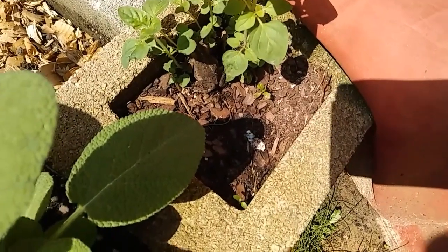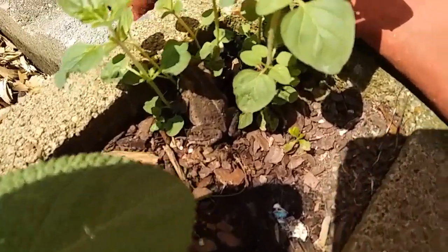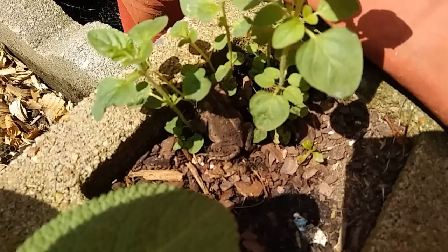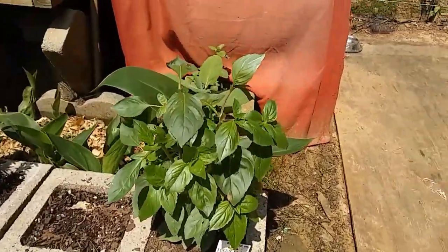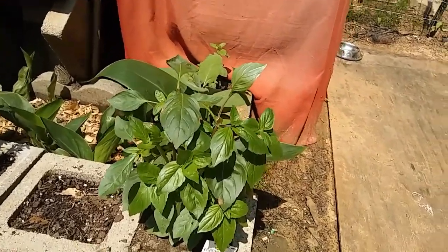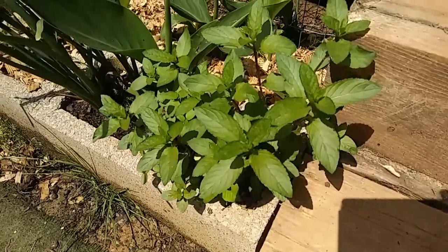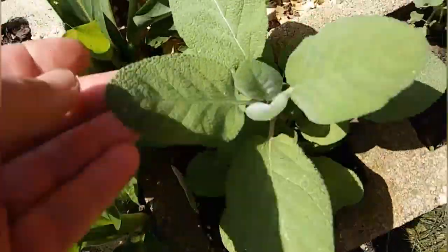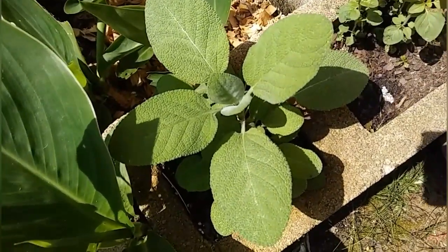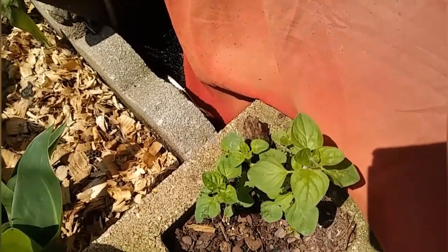Man, frogs — I got a ton of frogs this year! Hi little froggy, what are you doing hiding in my oregano? I think that's enough for now — hopefully it'll bush out a little bit more. I'm going to harvest just a little bit of this peppermint too. I think I'm gonna let this sage go for a little bit longer, just let it grow really big and then I'll harvest some.